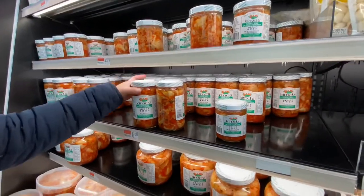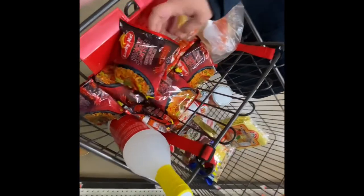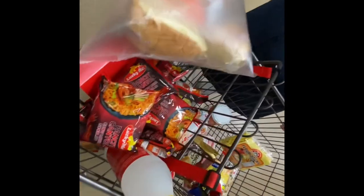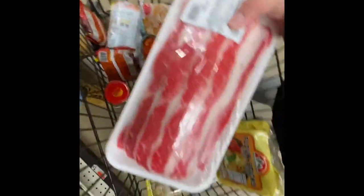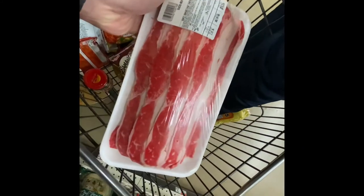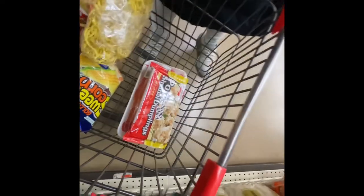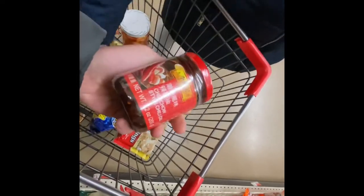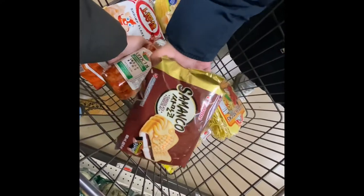They've got kimchi over here in different sizes. So here's what we have so far: this is beef — we are planning on doing a Korean barbecue this Thanksgiving, so we got some bulgogi sauce at home. We have pork dumplings and we're going to dip them in chili sauce or chili oil. We also got our favorite ice cream and kimchi.